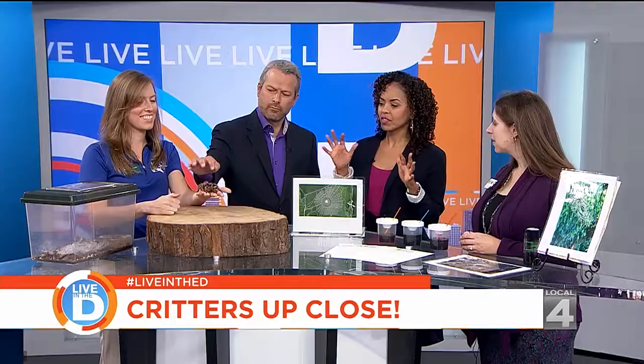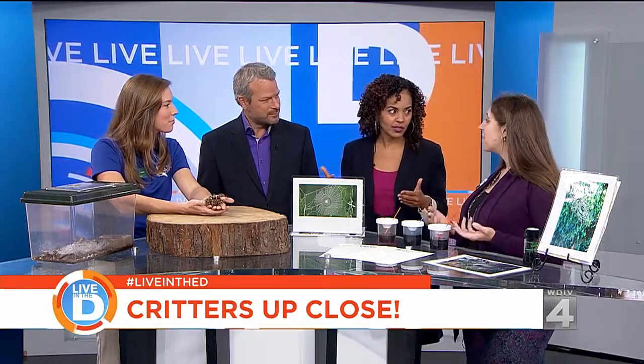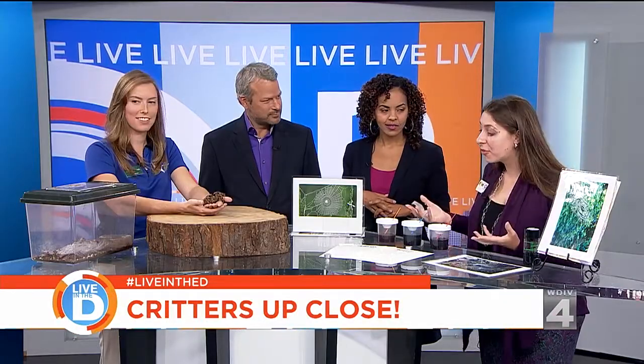We'll learn all about this at the Critters Up Close program. Critters Up Close is a program that Leslie Science and Nature Center and the Hands-On Museum run every month — the second weekend of every month. There's always hands-on activities and live animals, so it's always kind of a two-part program. For Arachnids Month, we take a little bit of a crafty angle.